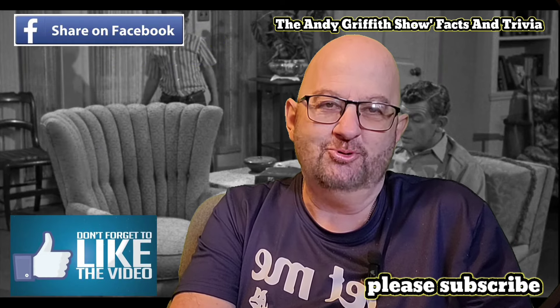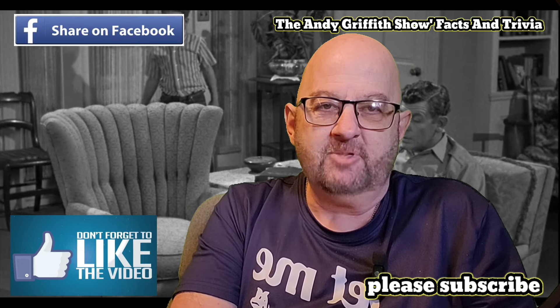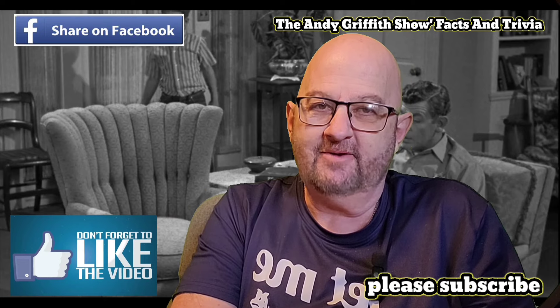That's all I got for you guys. Hope you enjoyed this. Please don't forget to subscribe, and please don't forget to like this video. You guys have a great day. God bless, and I'm praying for you.